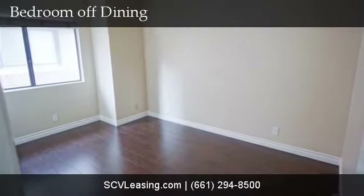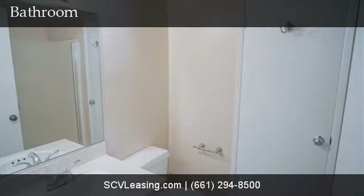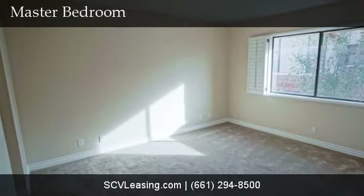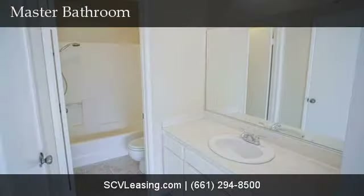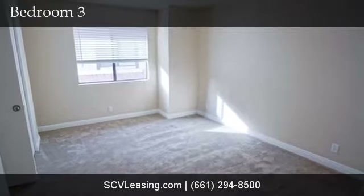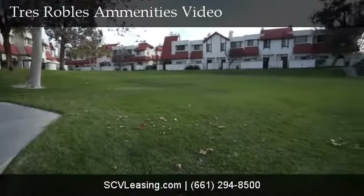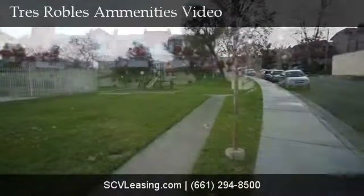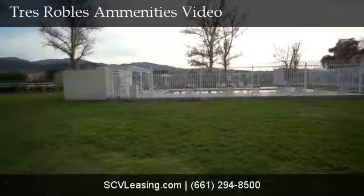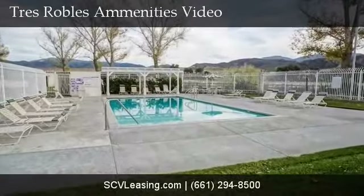The Santa Clarita three-bedroom townhome is in the Tres Robles community, conveniently located off Sierra Highway and the 14 freeway. The community has lots of open grass areas to play and walk, a playground, and a pool. With easy access to the 14, it is also close to a community park, shopping, restaurants, and entertainment. The townhome has a two-car garage.